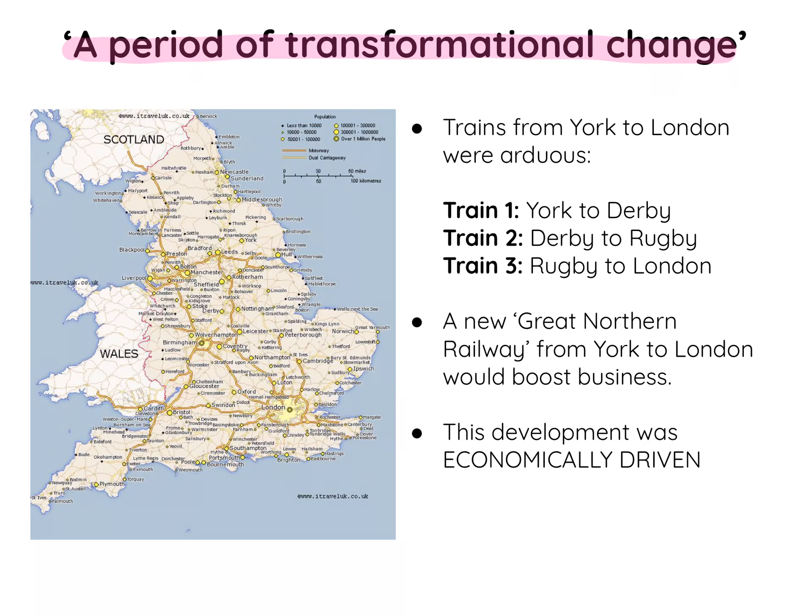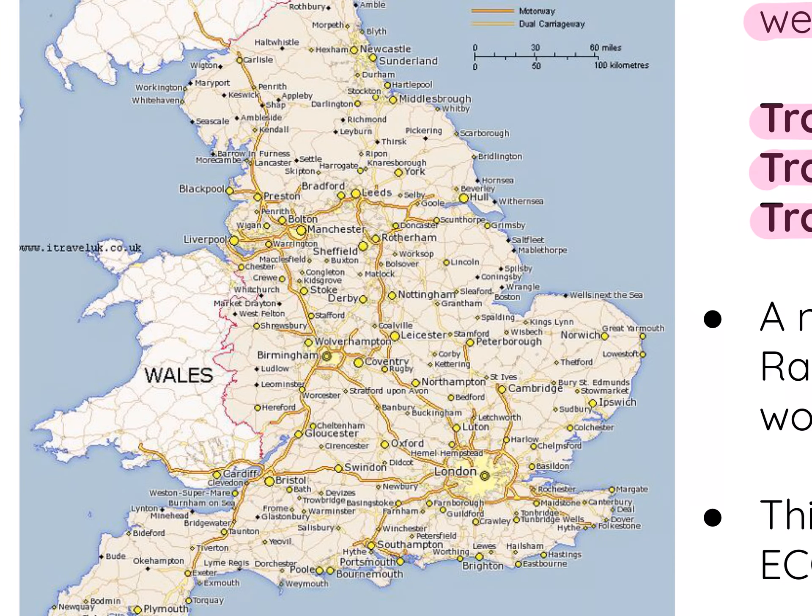To highlight the limitations of the railway network at the beginning of the 19th century, consider the journey between York and London. It was long and arduous because you needed to get three different trains: one from York to Derby, then Derby to Rugby, and then Rugby to London. For an entrepreneur or businessman, that wasn't very good for trade or business.